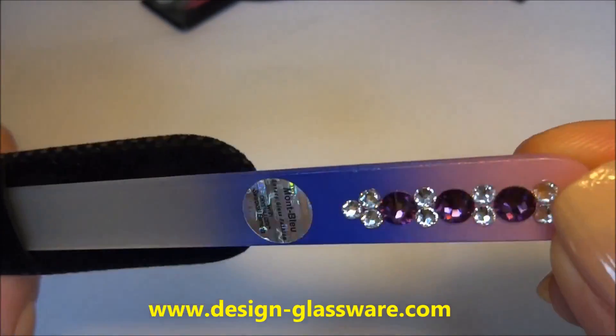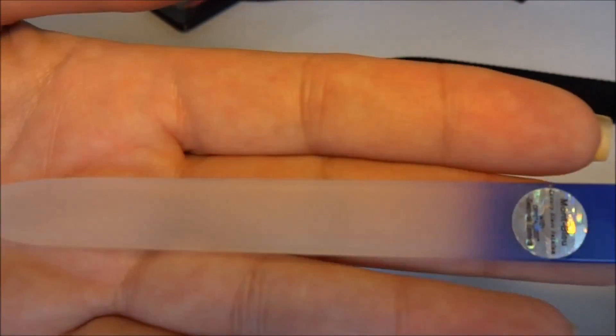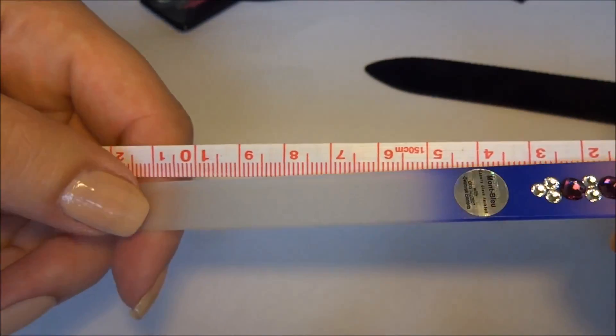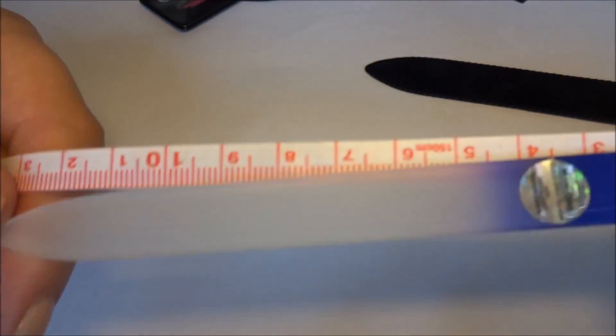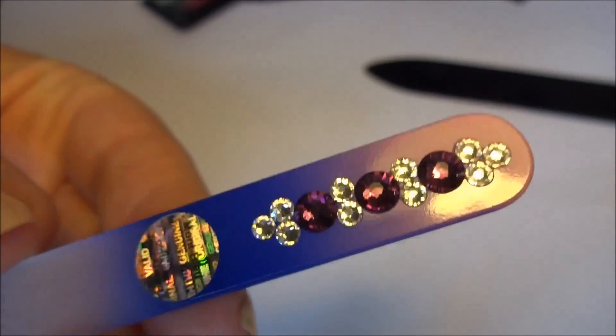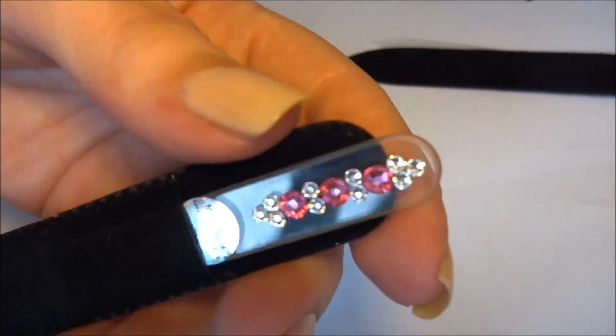On the top there are beautiful clear and purple Swarovski crystals. The nail file is also colored at the top — pink graduating to purple — it's really lovely. With my tape measure, it's approximately 13 centimeters long. Absolutely beautiful. It also comes in this really gorgeous velveteen little pouch, as does the mini glass nail file.